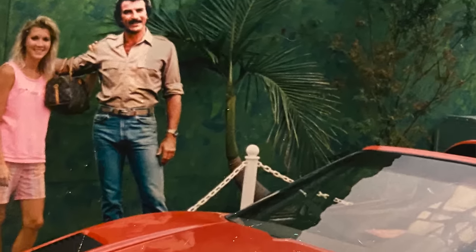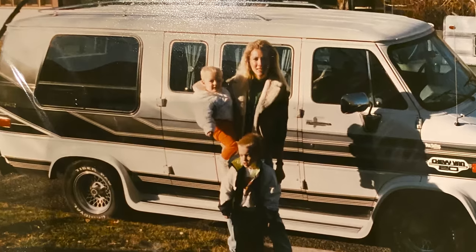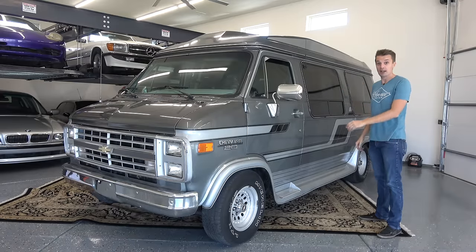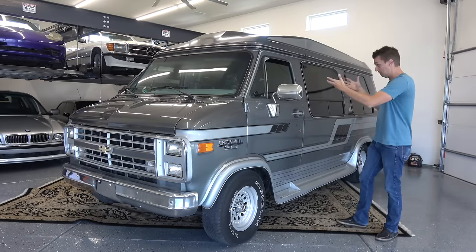I was very fortunate to grow up with my parents owning basically exactly this. My mom had a red 1984 Chevrolet Corvette, and when she was pregnant with me, they traded it in for something just like this. This is basically what I grew up in for the first five years or so of my life. Some of my earliest memories are in vans like these.